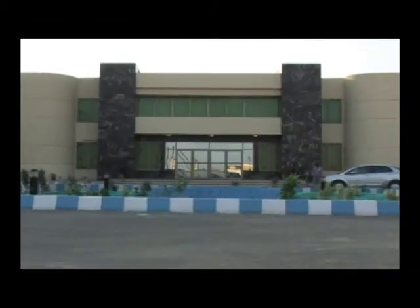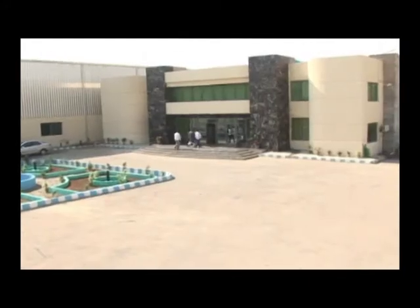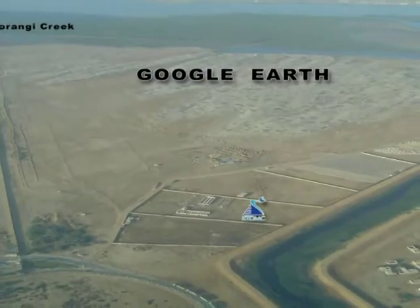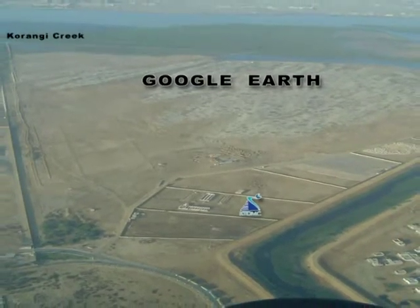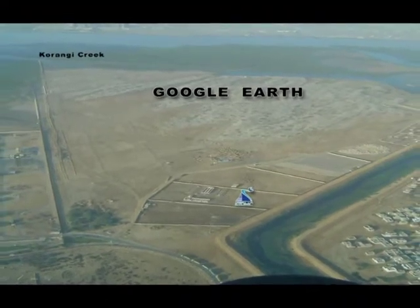Welcome to Karachi Tools Dyes and Mould Centre. This world-class, state-of-the-art training school and common facility centre is located at Kaurangi Creek Industrial Park in Kaurangi Industrial Area, Karachi.